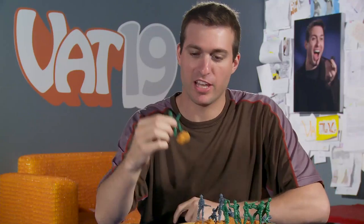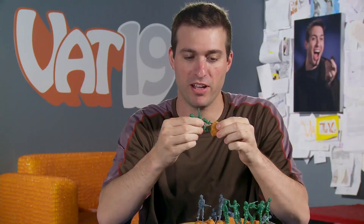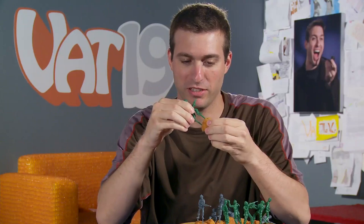Food fighter appetizer picks. They look like army men, little plastic toys, but they're appetizer picks so you can spear your food. This dude lost his hand — he's got a grenade.